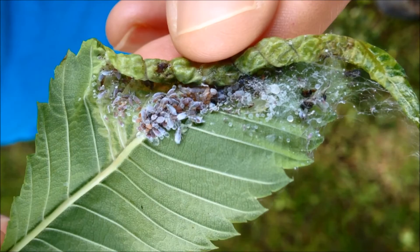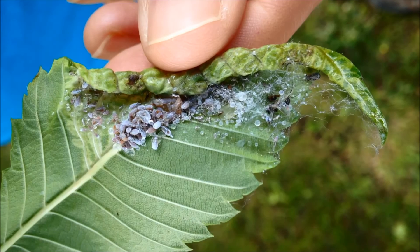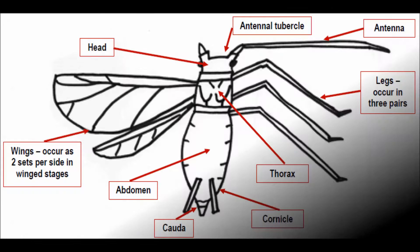Aphids are sap feeders, feeding by piercing plants and sucking out the juices. Unfortunately, they're very inefficient feeders, with much of the plant sap passing through them as a sugary excretion referred to as honeydew.